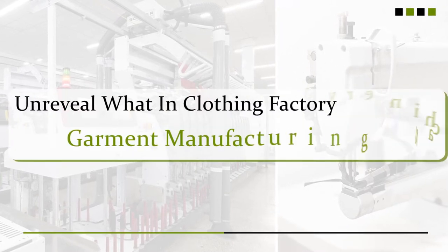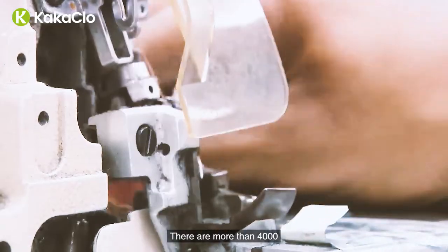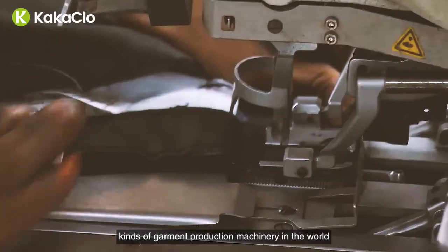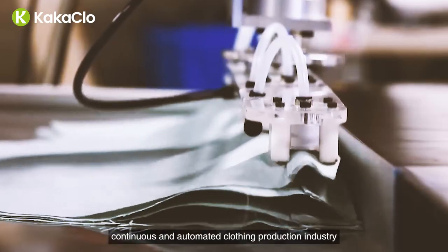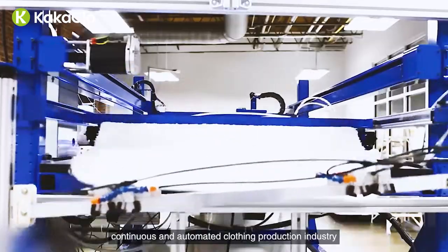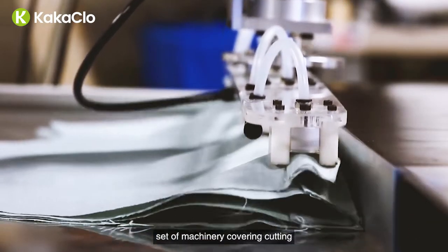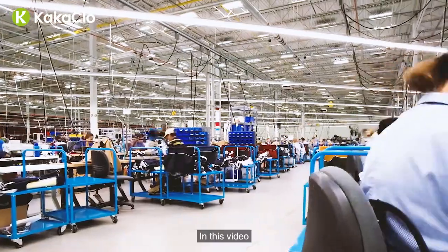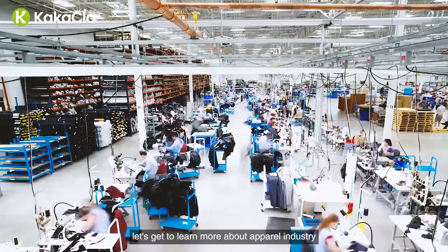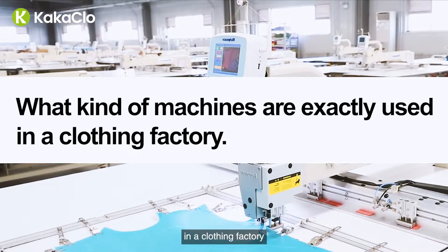Welcome to a clothing factory. There are more than 4,000 kinds of garment production machinery in the world, which are applied to mechanized, continuous, and automated clothing production industry. Our garment factory has adopted a full set of machinery covering cutting, sewing, ironing, and packing. In this video, let's learn more about the apparel industry and see what kind of machines are exactly used in a clothing factory.